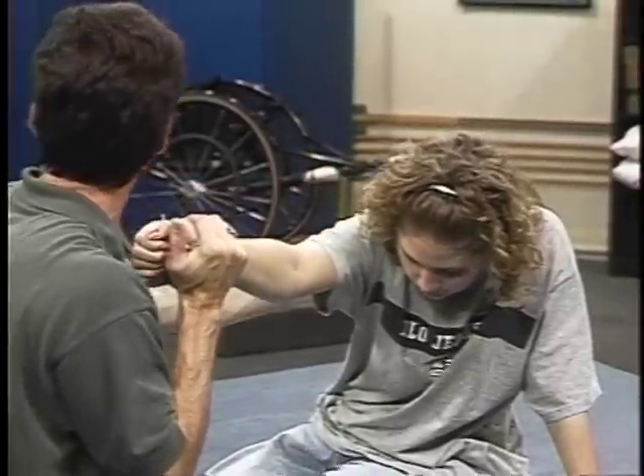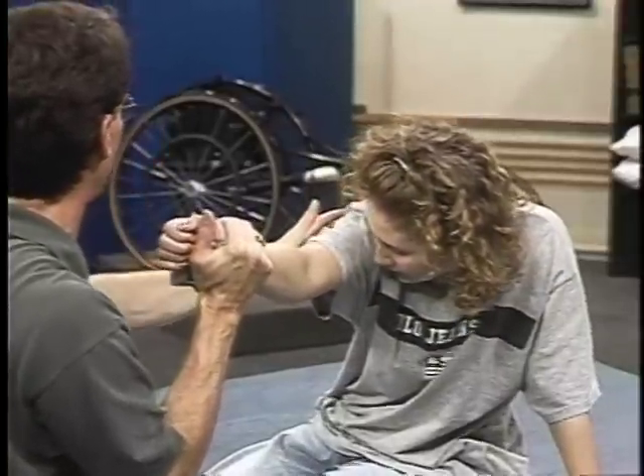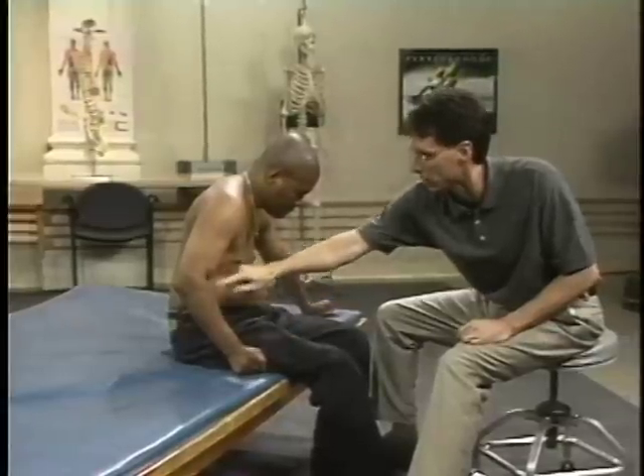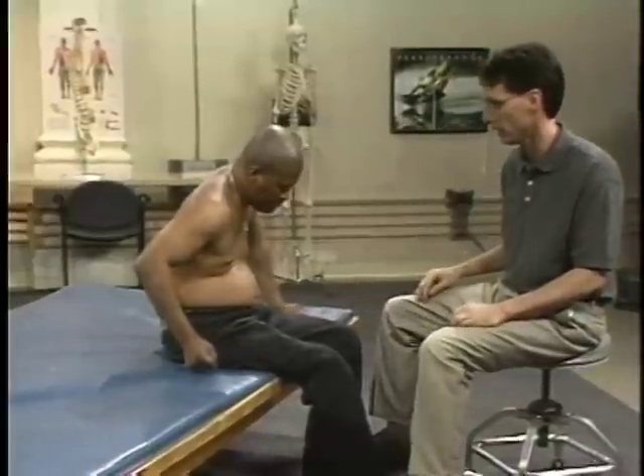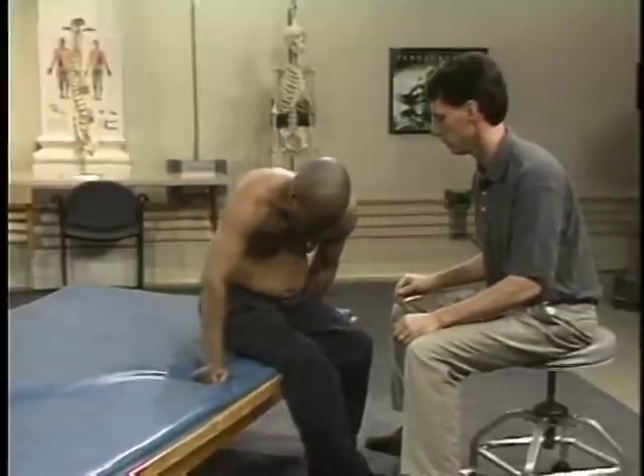These activities include transferring to and from a wheelchair, vehicle, bed, commode, and bath bench. Also, the short sitting position is very useful for providing challenges that enhance balance, strength, and overall functional mobility.